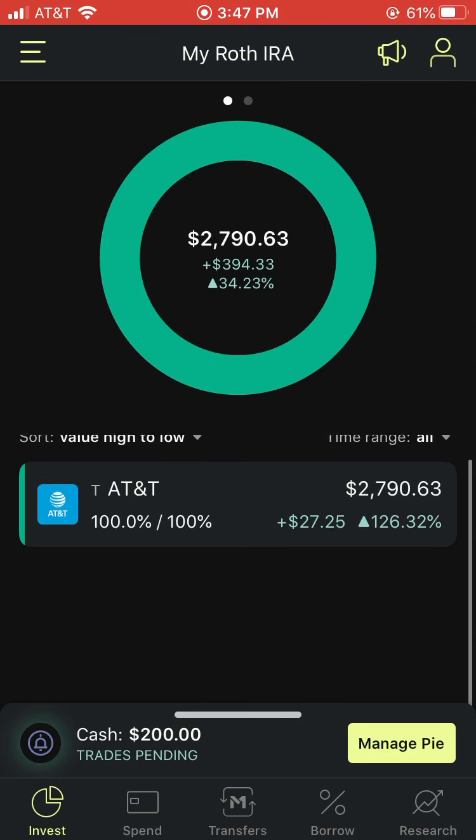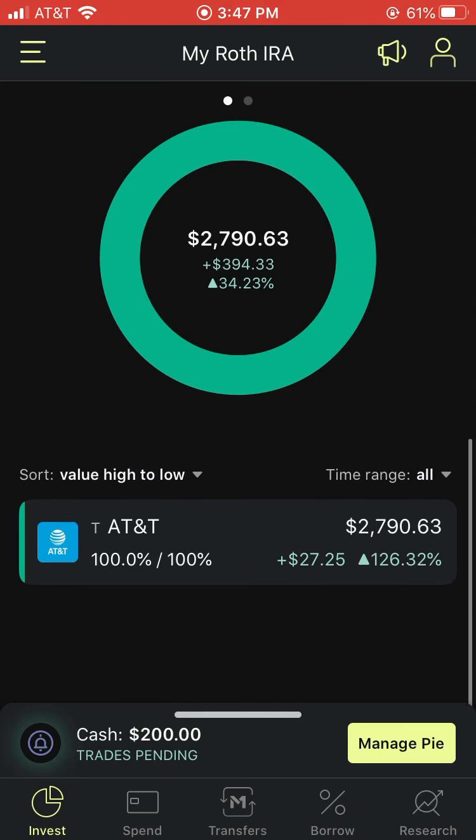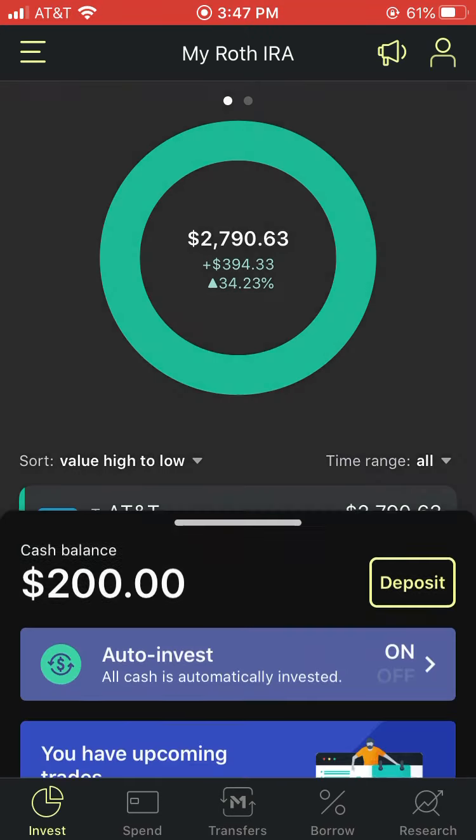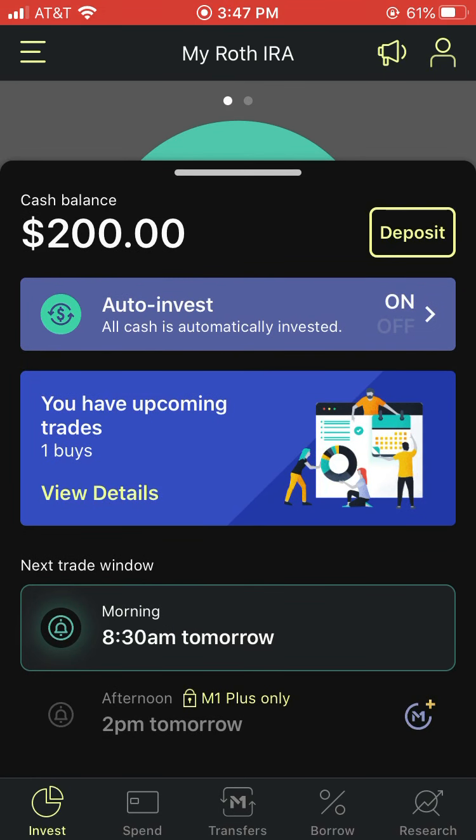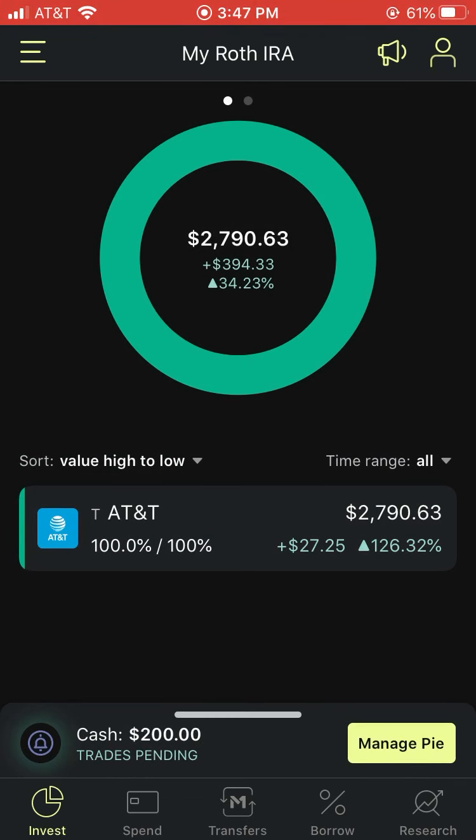You guys can see my Roth IRA there. I have been putting money into my retirement account, and I actually have a trade pending — it's a cash trade for $200. Let's take a look at that. I've been depositing money into the Roth IRA, and from the changes that I can see...